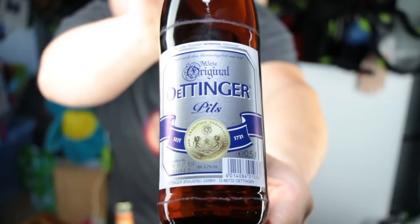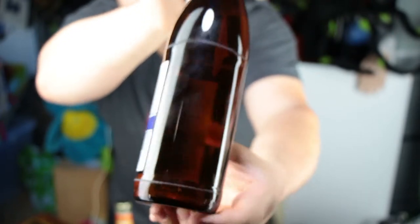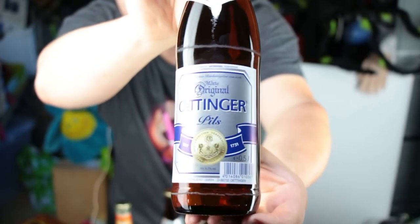Hey guys, here is once more Saar and today I'm gonna show you the most sold German beer brand. This here is the Pilsener from Oettinger.